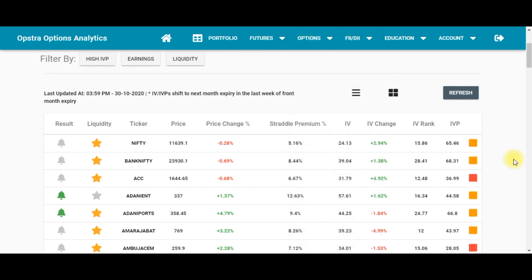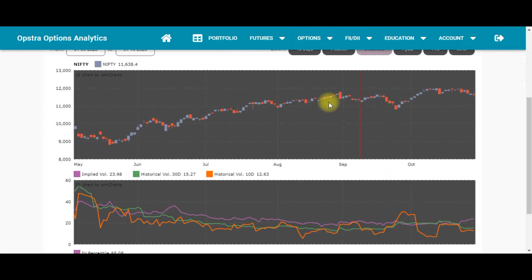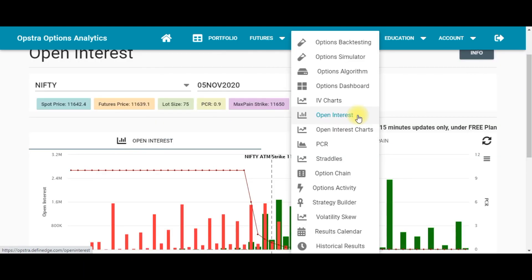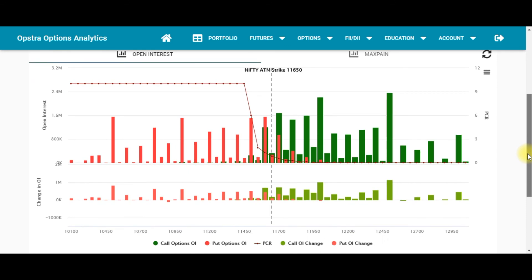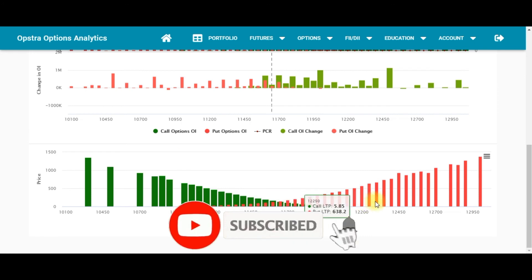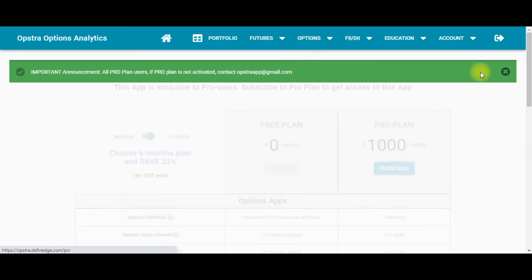The Options Dashboard lets you scan stocks based on IV rank and IV percentile. The IV Charts tool shows price movement and IV movement together. The Open Interest tool lets you track open interest by strike price and also see the max pain movement. The Open Interest Charts tool is a paid feature.